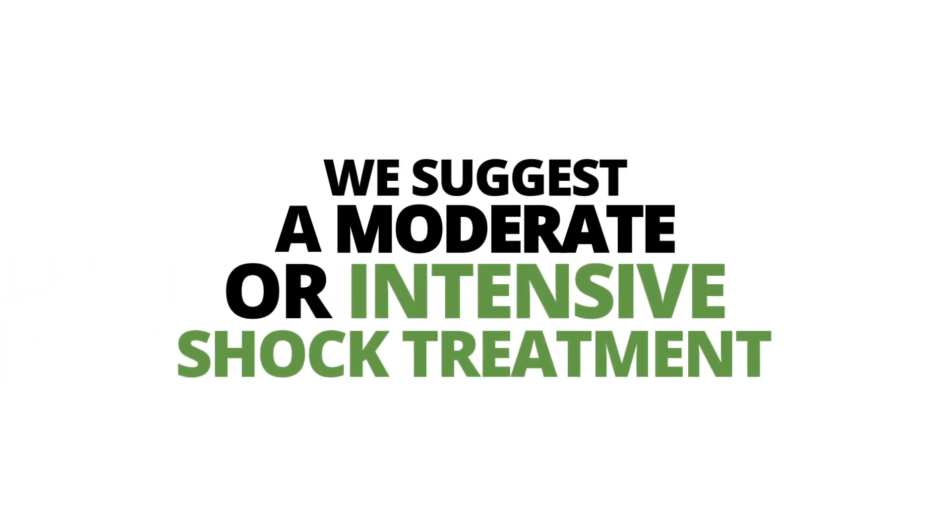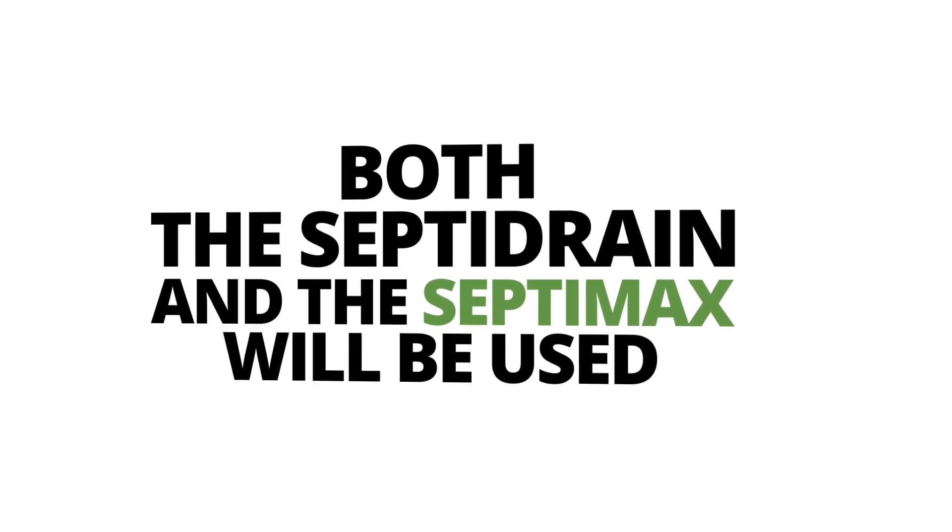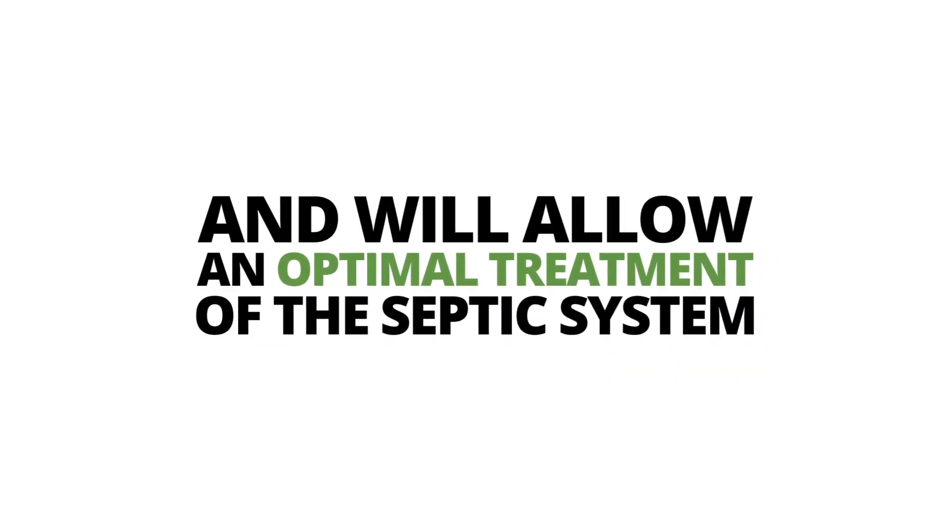We suggest a moderate or intensive shock treatment in case of clogging of your leaching field. Both the Septidrain and the Septimax will be used and will allow an optimal treatment of the septic system.